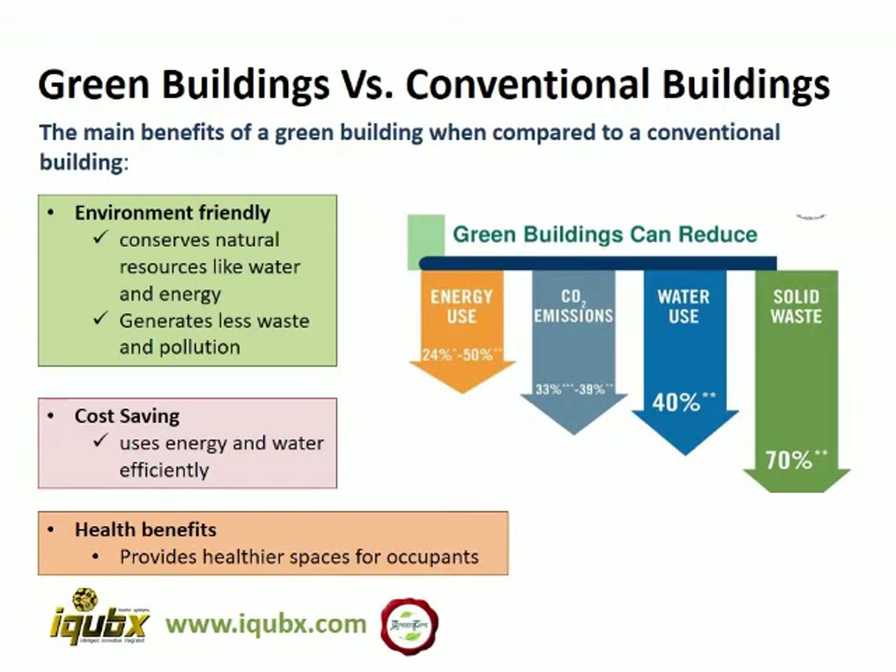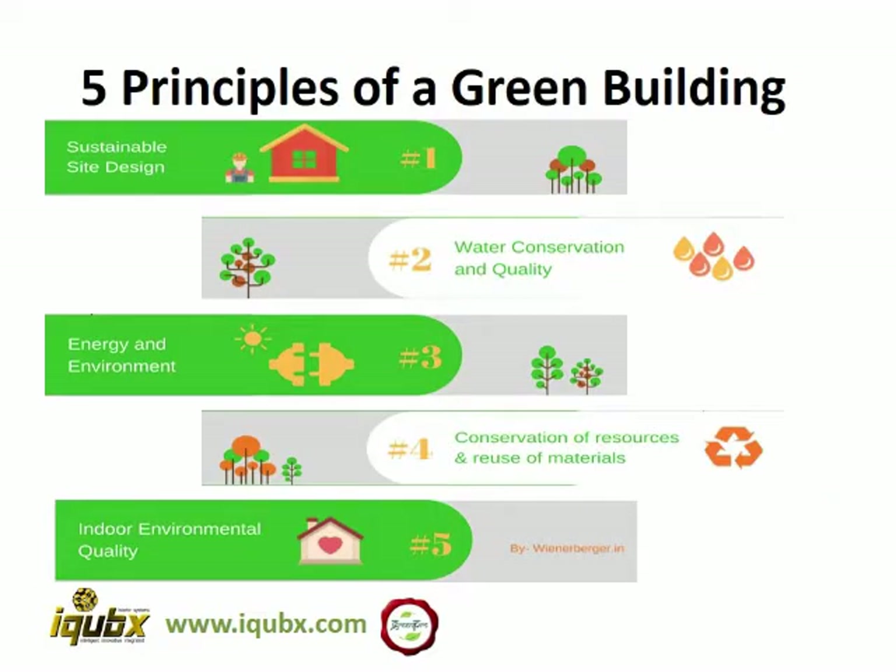There are several advantages of green buildings over conventional buildings: they are more environment friendly, they can conserve natural resources like water and energy, they generate less waste and pollution, and therefore save on operational costs and are healthier. The five principles of a green building are: sustainable site design so that operational costs are lower, conserving perishable resources like water and energy, conserving and reusing materials, and having better internal environment quality for healthier occupants.